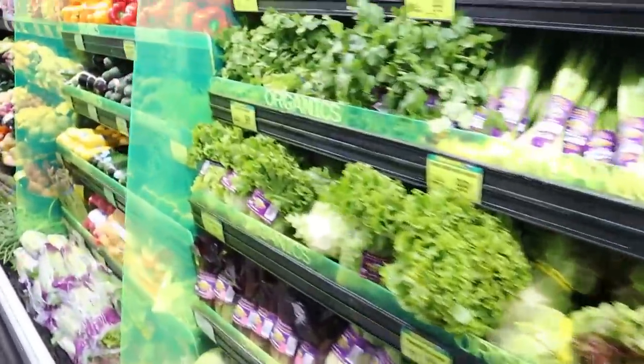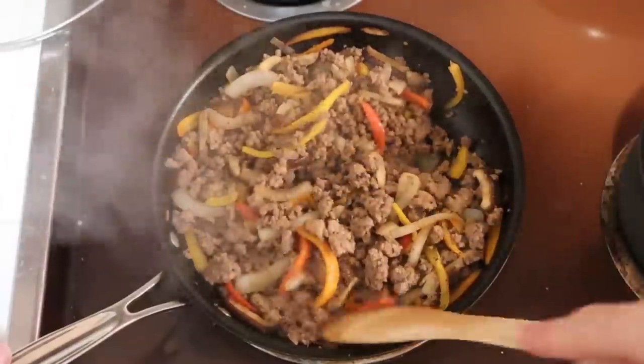Any nutritionist would probably say go ahead and stick to the outside aisles. They're going to contain your vegetables, your fruits, your grains, and also your meats. That's pretty much the basis — it has your fats, your carbs, and your proteins as well. What are those middle aisles? What do they contain? And can we actually have them within this diet? We're about to find out.